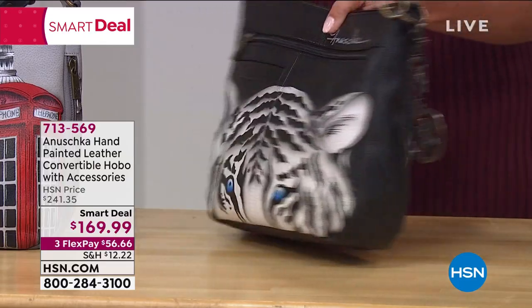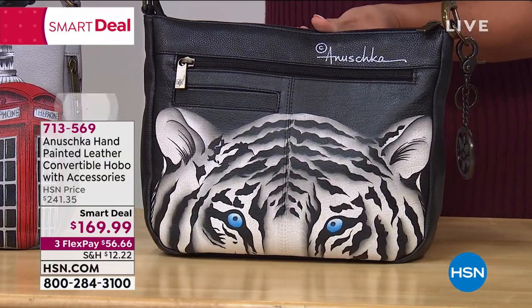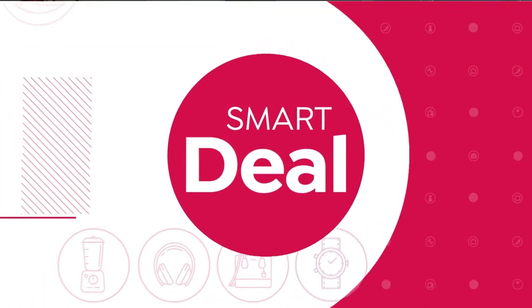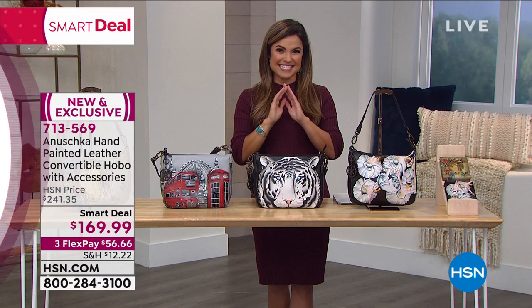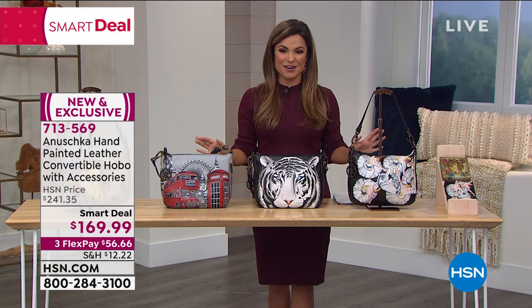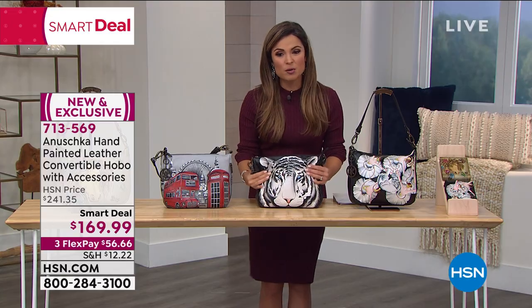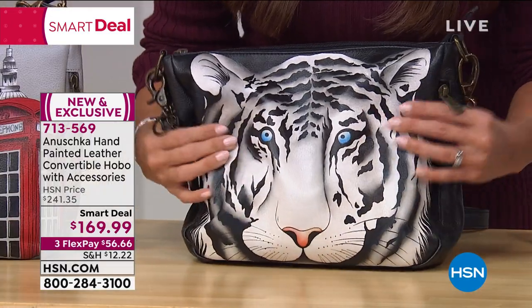Each piece is so completely unique and this hour we are kicking it off with our smart deal. This is a lot like a today's special — you get a tremendous value that is temporary on something very unique. This one is the convertible hobo. It's a hobo style bag. Look at how soft this leather is — it's unbelievable.